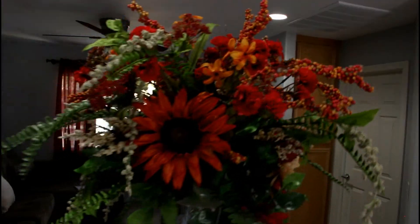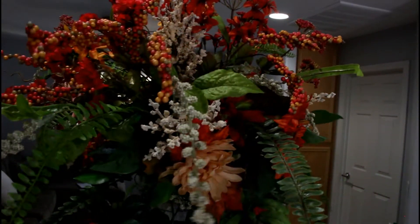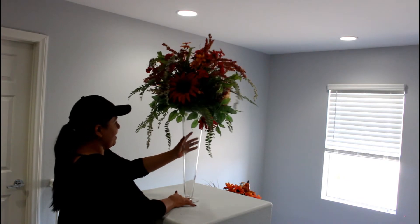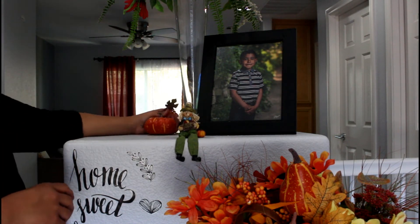This flower piece and vase I have up here all year long, but I change the color of the flowers. I wanted to give it a fall vibe, so I added a bunch of orange. I also have a picture of my other son Jaden, a few more pumpkins, and another little scarecrow.